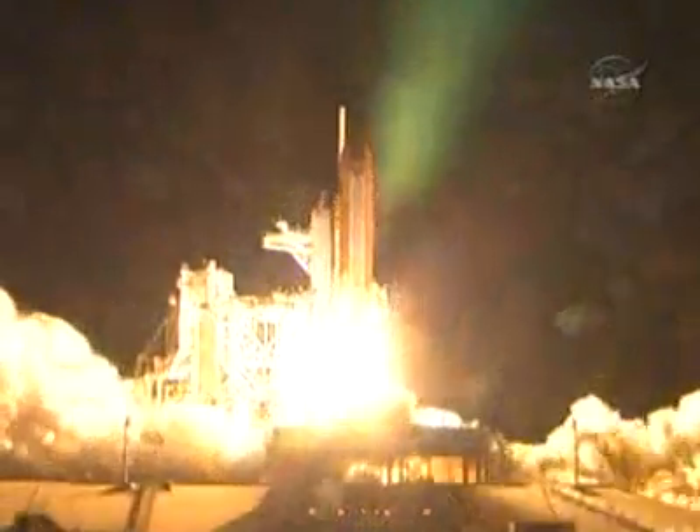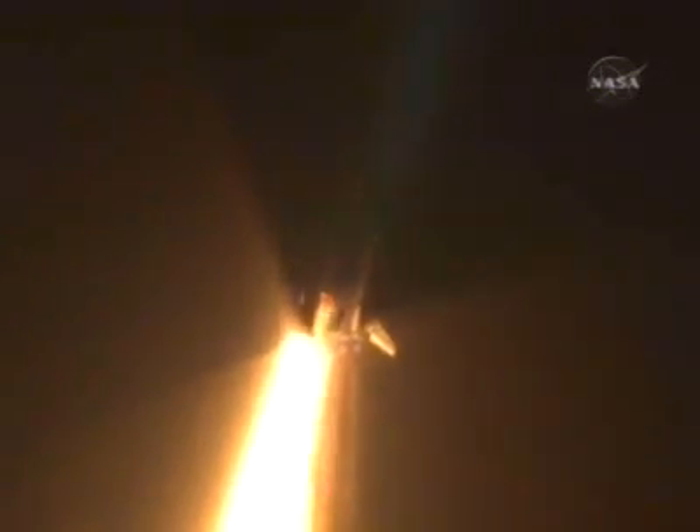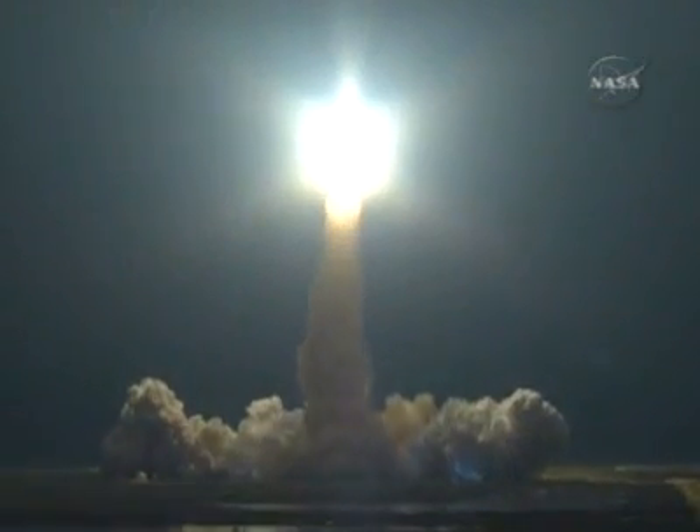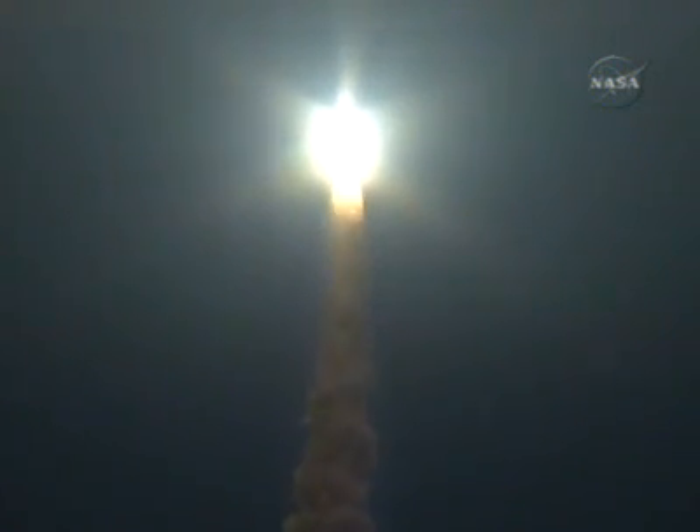And liftoff of Endeavour, going where east and west meet at the International Space Station. Houston now controlling. Houston, Endeavour, roll program. Roger roll, Endeavour. The roll maneuver is complete. Endeavour is in a heads-down position on course for a 51.6 degree, 136 by 36 statute mile orbit.